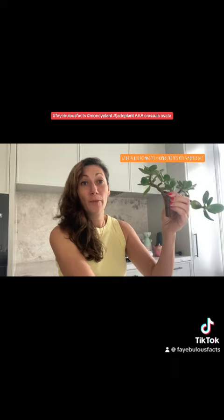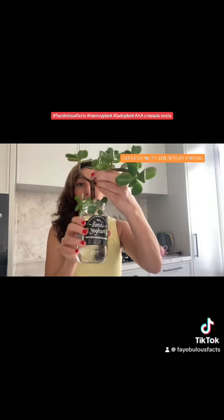Even one leaf, if it falls off, can be planted in soil and it will grow into a new plant, or you can take a cutting like this at one of the branches and I'm just popping it in water like this with my other one. Thank you Bondi Yoga for your glassware — it comes in handy for propagating plants, and then I'll see how long it takes to grow.